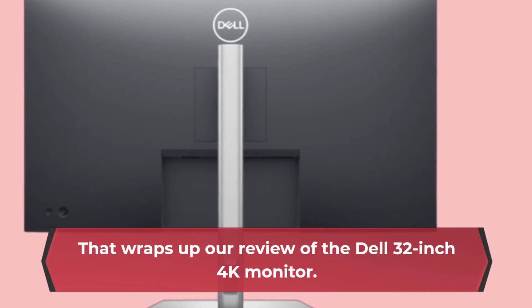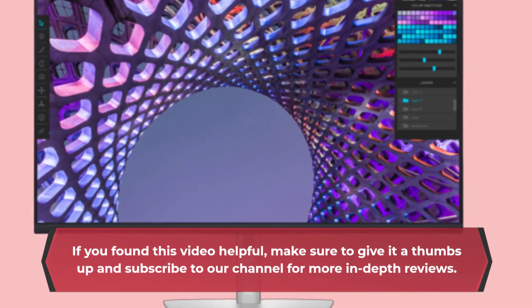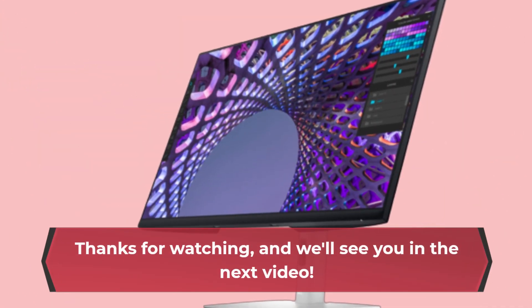That wraps up our review of the Dell 32-inch 4K monitor. If you found this video helpful, make sure to give it a thumbs up and subscribe to our channel for more in-depth reviews. Thanks for watching, and we'll see you in the next video.